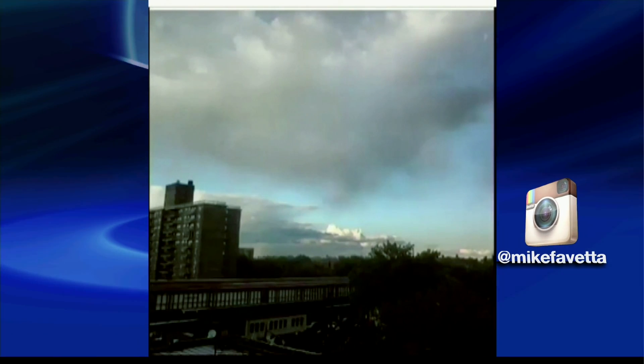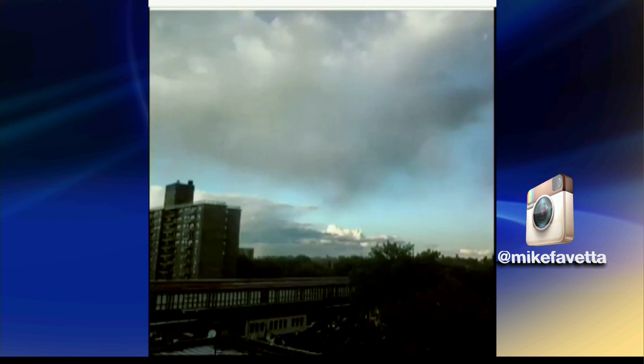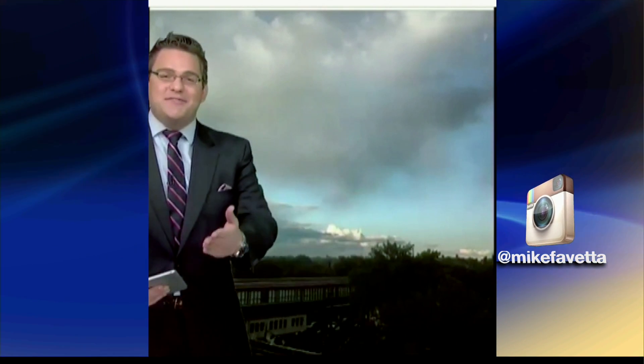Andre sends in today's picture for the Daily Instacast. This is a cumulus cloud with virga falling from it. What's virga? Simply rain that evaporates before it reaches the ground — that's what you see there. We'd love to see your pictures. Hashtag Instacast, thank you.